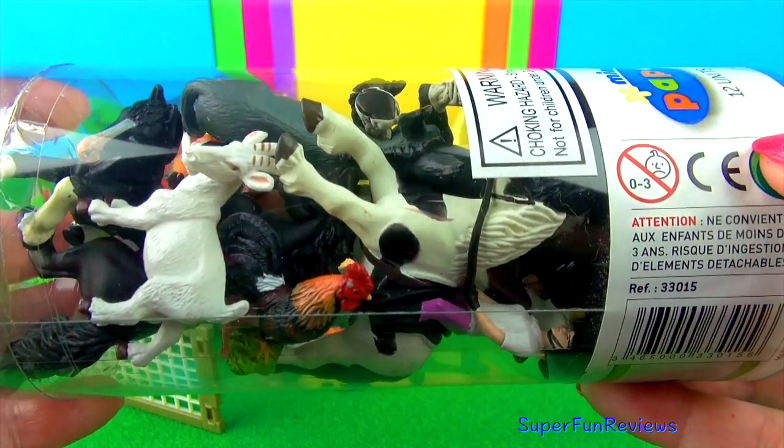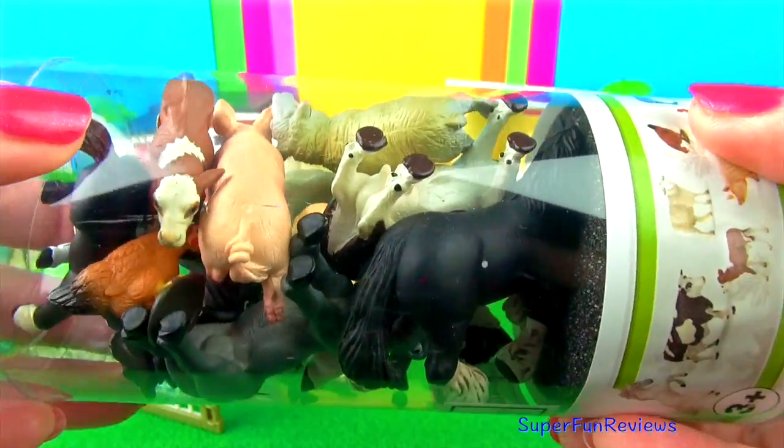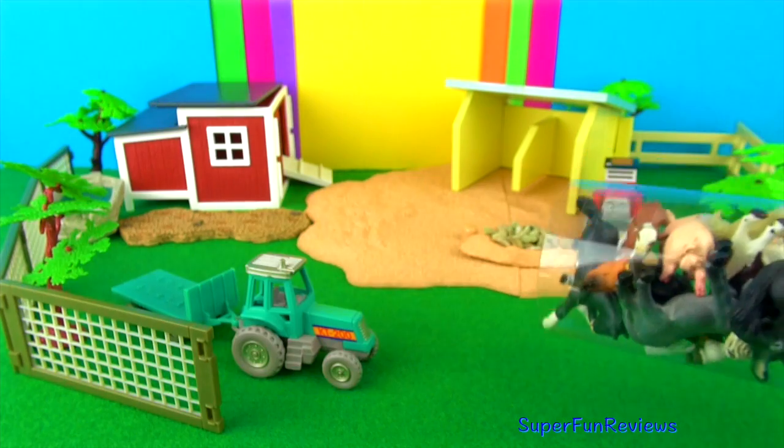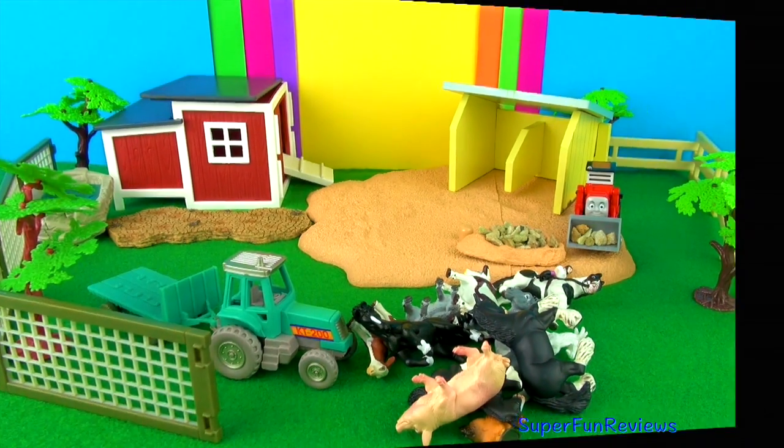Give a thumbs up if you like farm animals. Comment below if you have a favourite. Mine is the pig. Can you tell me how many animals are in today's video? The animals have a bit of fun at the end of the video.